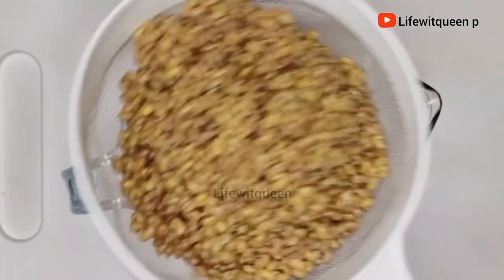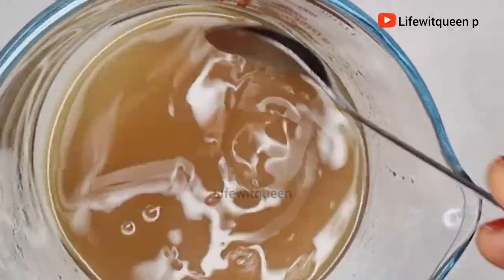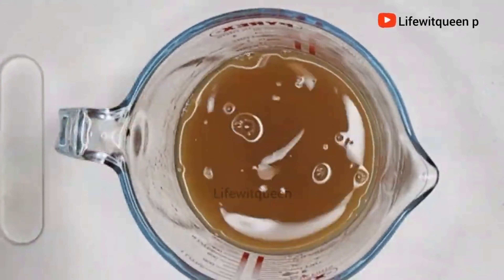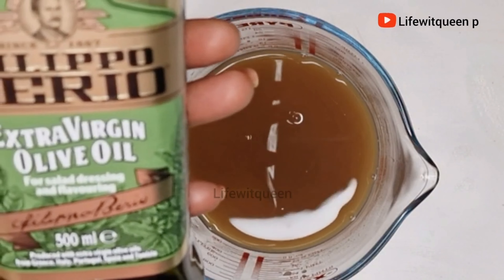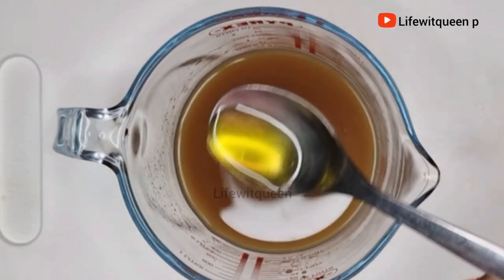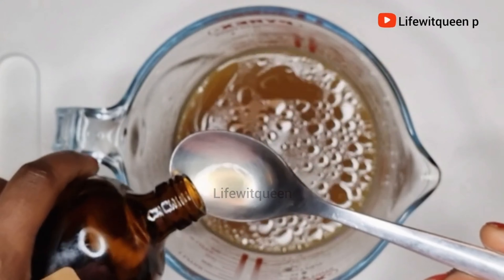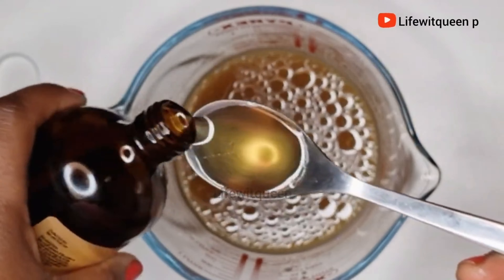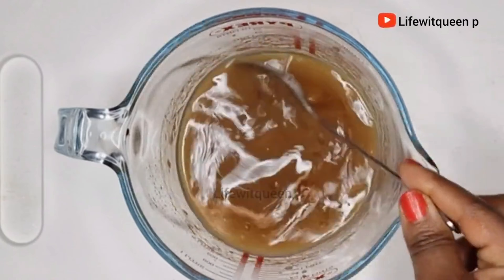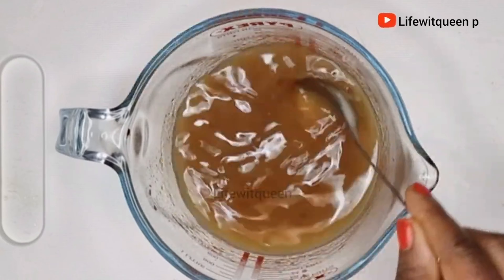Once I'm done straining, this is how it looks. Because I'm making this spray for my daughter — she has high porosity hair and her hair gets really dry easily — I'm going to add one tablespoon of olive oil and one tablespoon of Jamaican black castor oil. This part is optional; you don't have to add any oil to your spray. It depends on your preference. The spray is powerful enough without any oil, but if you do add oil, use whatever works best for your hair type.